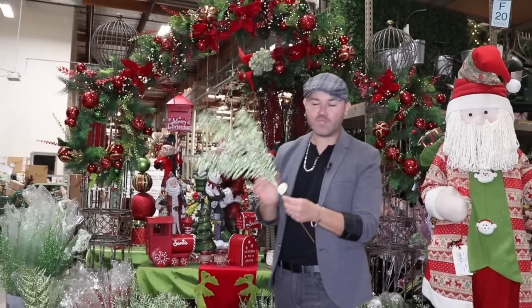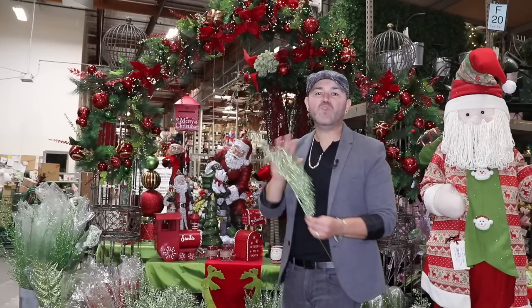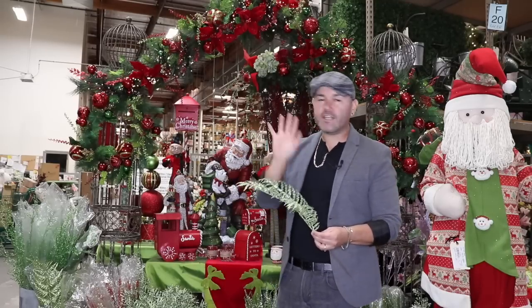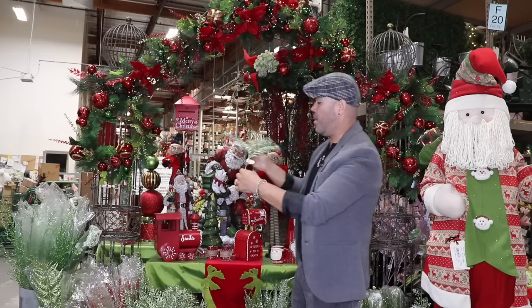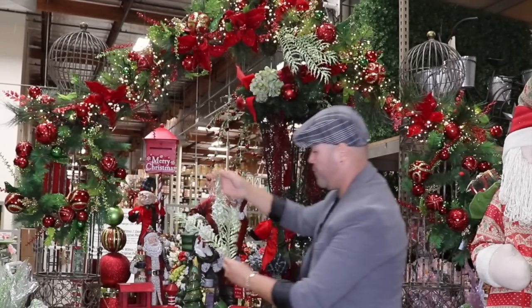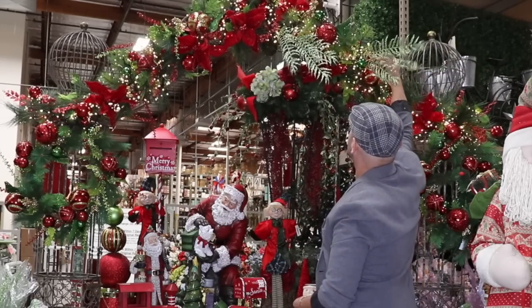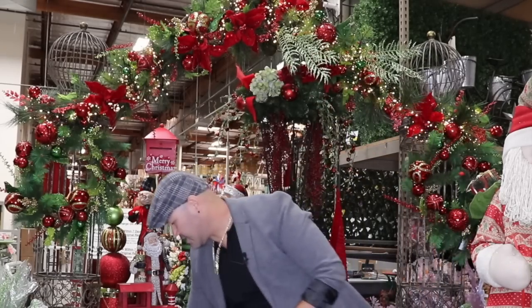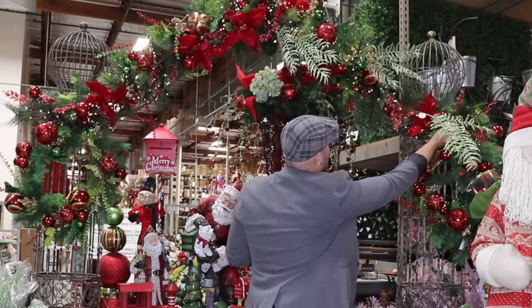My favorite thing to add on a Christmas tree is stems — they really extend the shape of the tree and totally change the look. Here at Shinoda, they have the biggest selection of stems I have ever seen: glitter picks, berry picks, all kinds of picks. I'm just going to add a few to show you — you give them a little bend, add it in, and you just continue to extend the shape, going one in, one out. That's the easiest and most affordable way to change and extend the shape of your Christmas tree and garland.